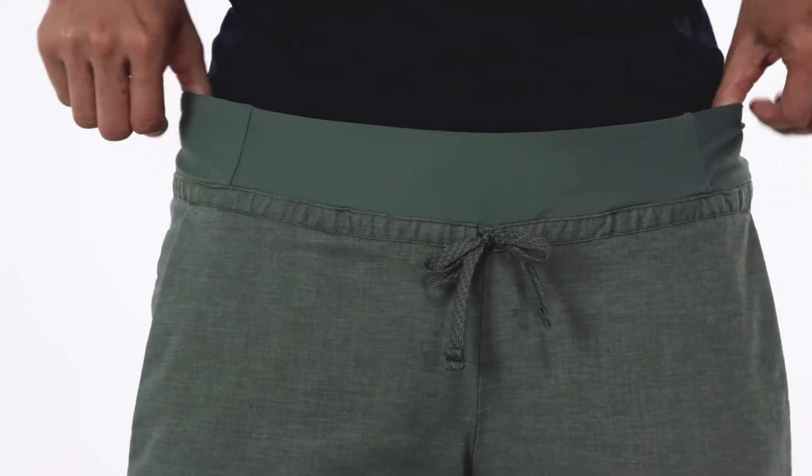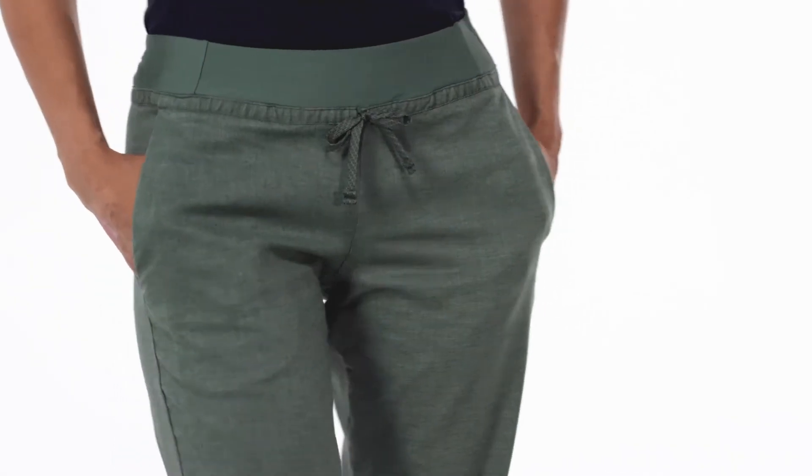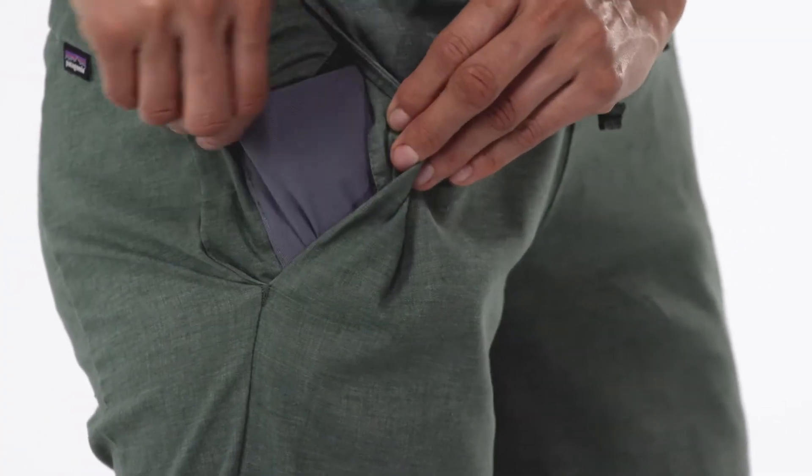A soft, high-stretch waistband with a lie-flat drawstring gives harness-wearing comfort. Front drop-in pockets use breathable mesh bags and the right one comes with an internal mesh pocket that secures a smartphone.